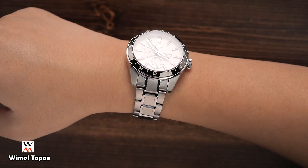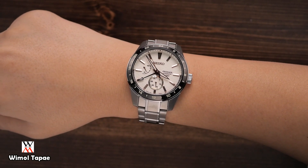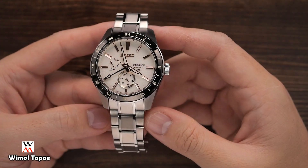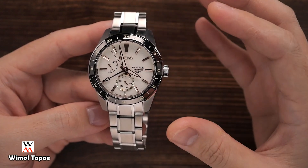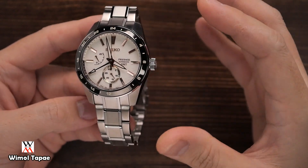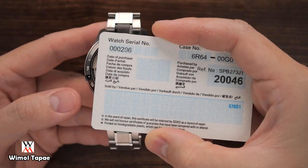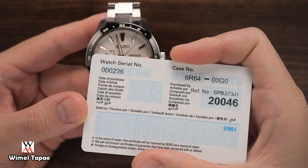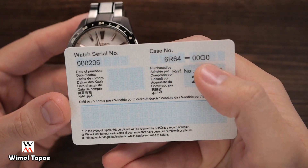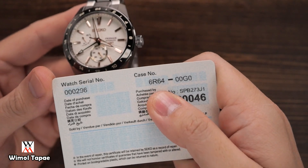สำหรับคนที่ข้อมือ 6-7 นิ้ว น่าจะใส่ได้พอดี ราคาของเรือนนี้อยู่ประมาณ 29,000-29,960 บาท และในกรณีของ 4X4 ราคาต้นฉบับ 3 ส่วน